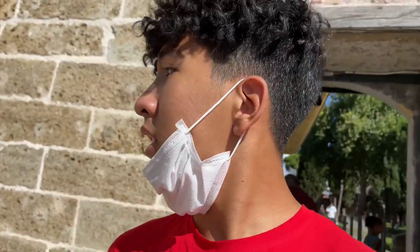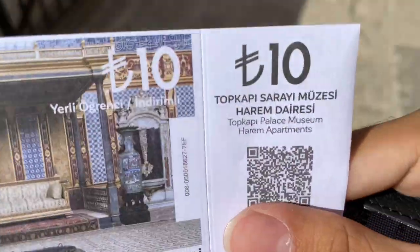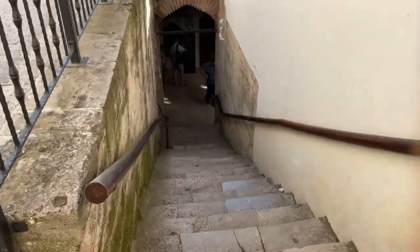I'm just getting luckier and luckier. The tickets to enter the Harem were 80 Liras, right? But for Turkish citizens it was 40 Liras, and I'm a Turkish citizen. But for people under 18, it's only 10 Liras. This is crazy - 10 Liras, for those who don't live in Turkey, is equivalent to $1. Anyway, I got my ticket and I'm going towards the Harem right now. We have to go downstairs. It's kind of creepy, but I'm going to show you guys.